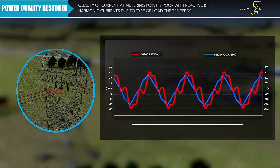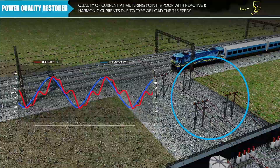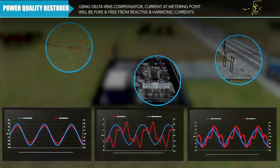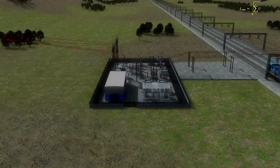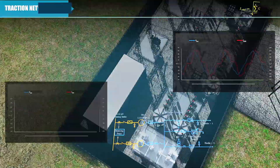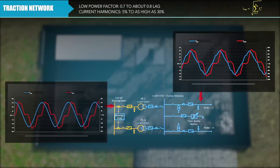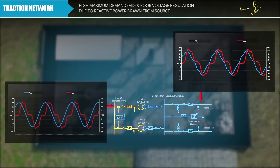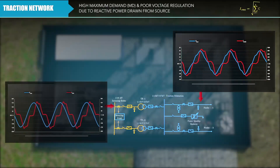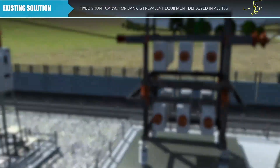with reactive and harmonic currents due to the type of load the traction substation feeds. By using the Delta IRMS compensator, the current at the metering point will be pure and free from reactive and harmonic currents. The main power quality issues concerned with railway traction are low power factor, current harmonics, and high maximum demand with poor voltage regulation.